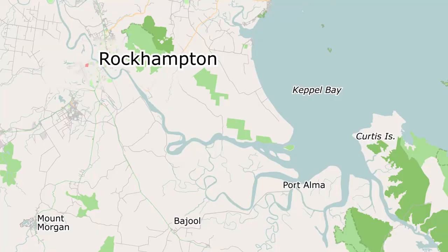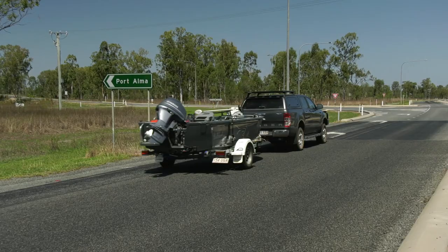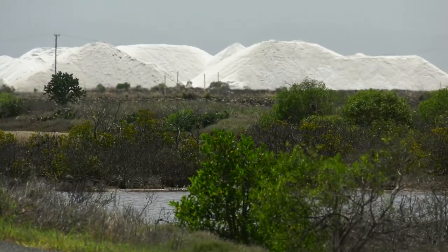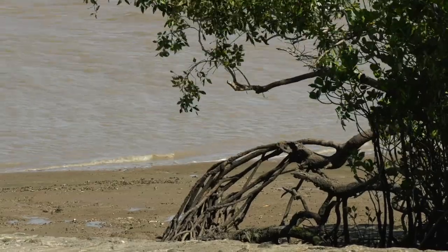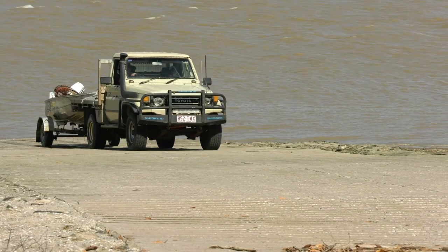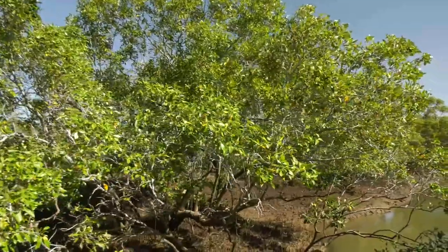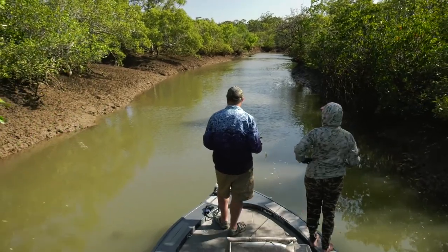Access to the Fitzroy Delta, Keppel Bay and the top of Curtis Island is provided via the Port Alma Launching Area, located off the Port Alma Barjool Road, approximately 50 minutes drive southeast of Rockhampton along the A1 highway. This extensive area provides some exceptional fishing at times. The Port Alma ramp itself is fairly basic and wind, current or very low tides can make launching and retrieving a little bit tricky at times. If you enjoy fishing mangrove lined estuaries and creeks, you'll love this area and the wide variety of target species that it offers.